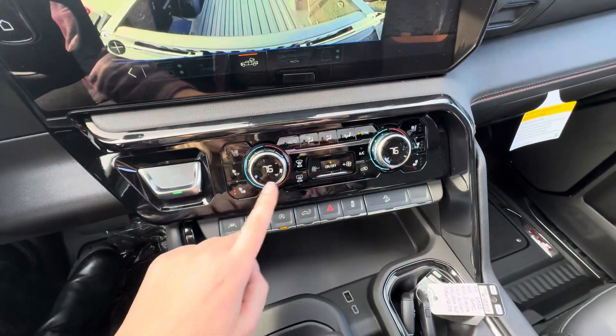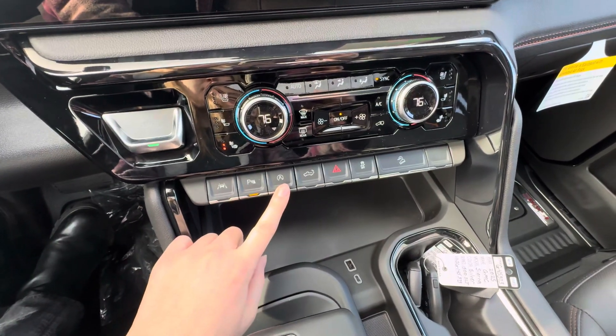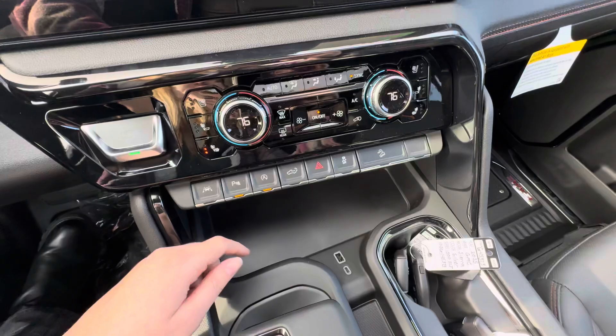You do have heated and cooled front seats, your heat and AC controls, lane keep assist, front and rear park assist, auto stop-start. You do have your tailgate opener, hazards, and traction control.